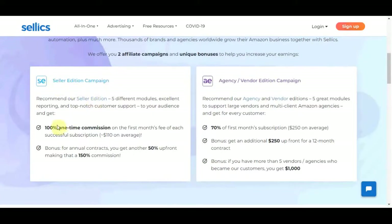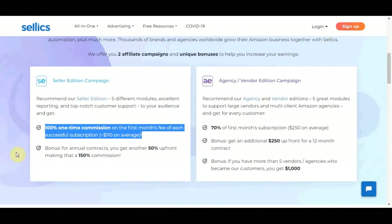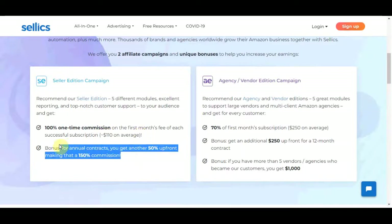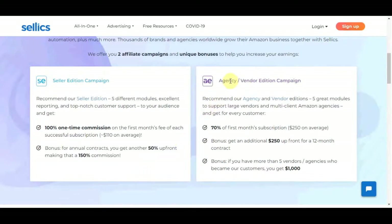If you choose the seller edition campaign, you can get 100% one-time commission on the first month fee of each successful subscription — that will be $110 on average, plus a bonus for annual contracts where you get another 50% upfront, making that 150% commission. If you choose to promote the agency or vendor edition campaign, you will get 70% of the first month subscription, which is like $250 on average. Then you will get an additional $250 upfront for a 12-month contract, and if you have more than five vendors or agencies who became their customers, you get $1,000 from this website.